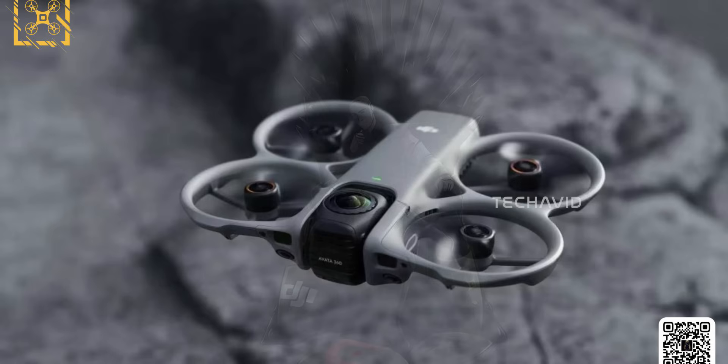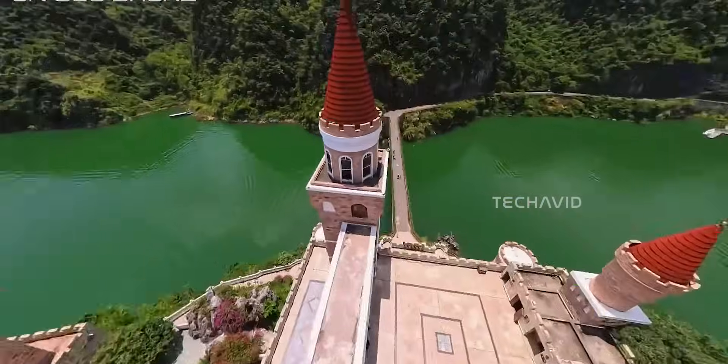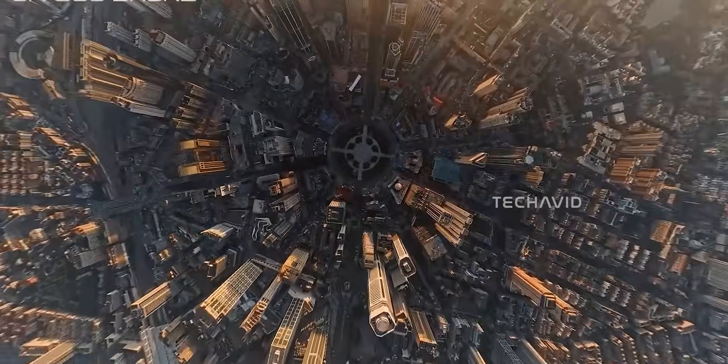Moving toward the back, the body looks slightly elongated, possibly to house a larger battery. If that's the case, flight time could stretch past 20 minutes, which would be a nice bump over the Avata 2. The battery bay seems to follow the same top-slide locking system DJI used before — simple, secure, and crash-resistant.